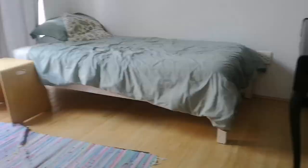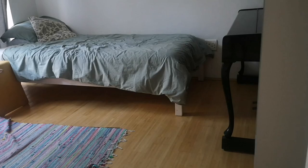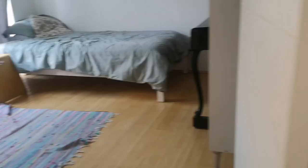So sa pagdating natin dito, this is one of the guest rooms — maliit lang siyang room. Ayan, may piano dyan, tapos meron namang guest bathroom dito — may shower pa. Tapos ito yung main door — dyan ako tumasok, dyan ako pumasok. Hi Chip! Hi Chip!